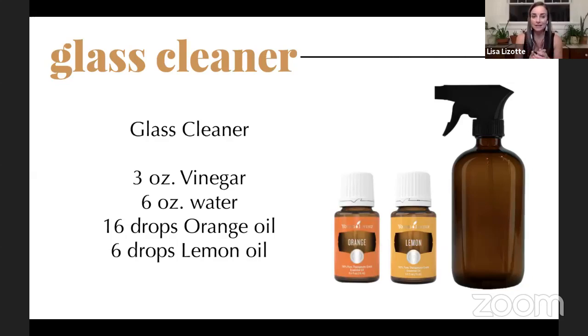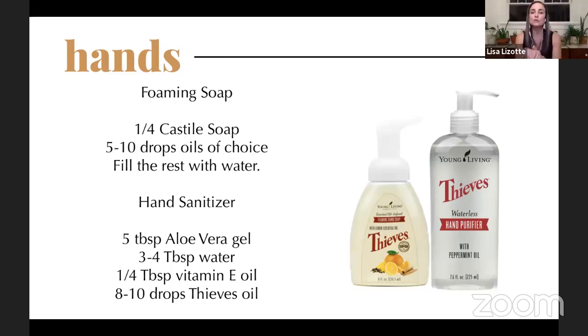For glass cleaner, vinegar is great — it doesn't leave watermarks. I personally don't love the smell of vinegar, and neither does my husband. But now that we have essential oils to add into the vinegar, it really cuts down on that smell. Take a screenshot of this glass cleaner recipe and try it out if you want to make your own.